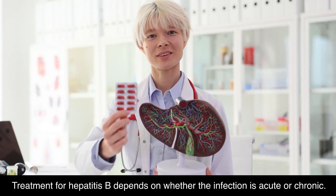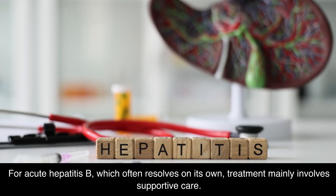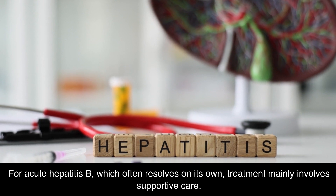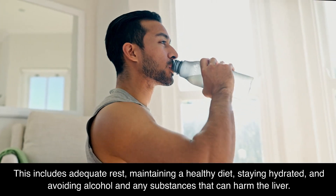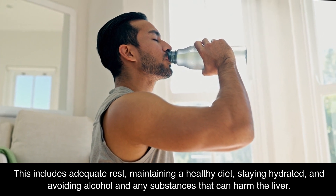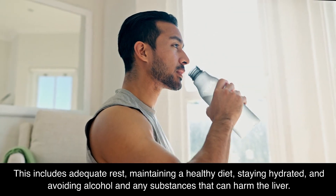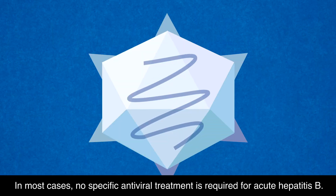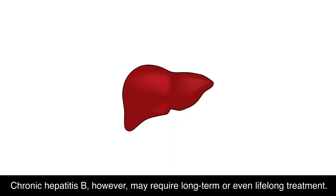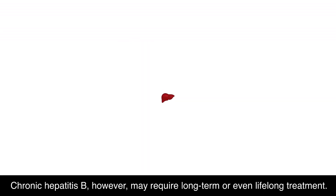Treatment for Hepatitis B depends on whether the infection is acute or chronic. For acute Hepatitis B, which often resolves on its own, treatment mainly involves supportive care. This includes adequate rest, maintaining a healthy diet, staying hydrated, and avoiding alcohol and any substances that can harm the liver. In most cases, no specific antiviral treatment is required for acute Hepatitis B. Chronic Hepatitis B, however, may require long-term or even lifelong treatment.